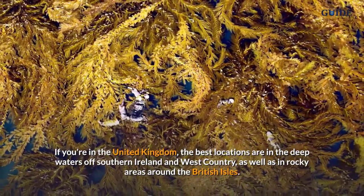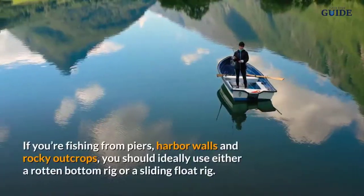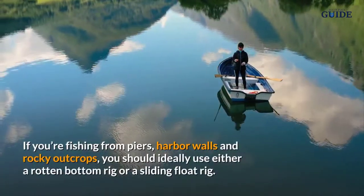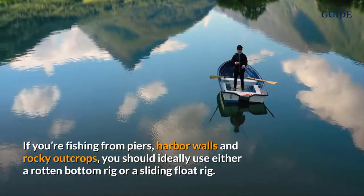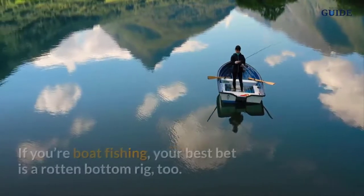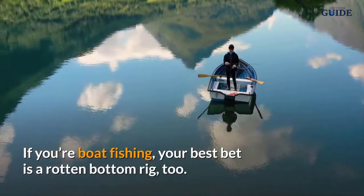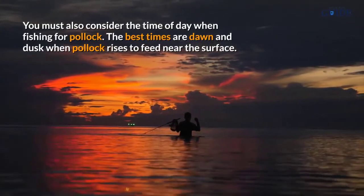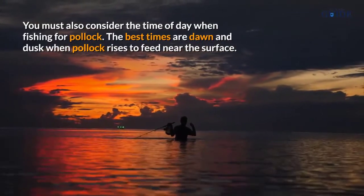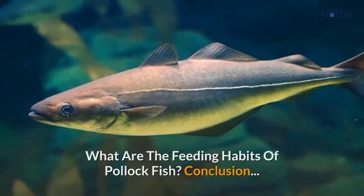If you're fishing from piers, harbor walls, and rocky outcrops, you should ideally use either a rotten bottom rig or a sliding float rig. If you're boat fishing, your best bet is a rotten bottom rig too. You must also consider the time of day when fishing for pollock — the best times are dawn and dusk, when pollock rise to feed near the surface.